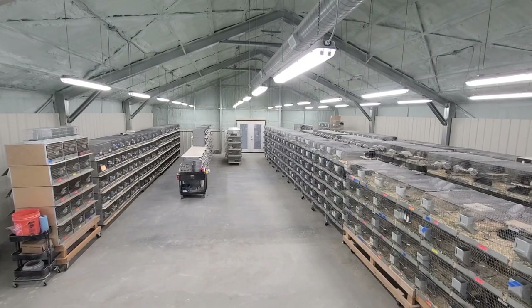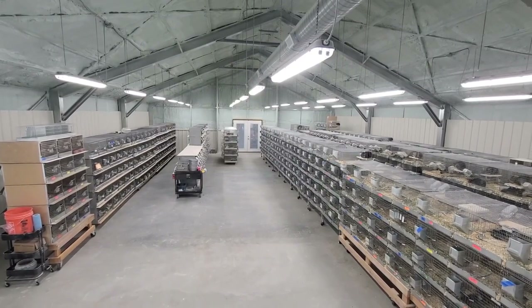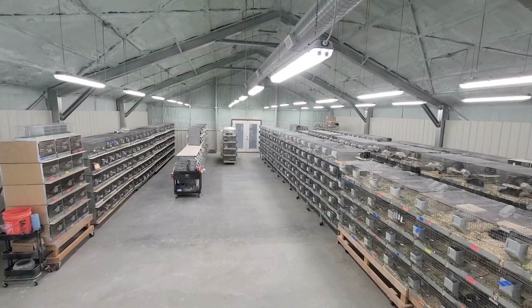On the left side here are our angora chinchillas that we brought from Texas. These are the original CCCU angora herd.